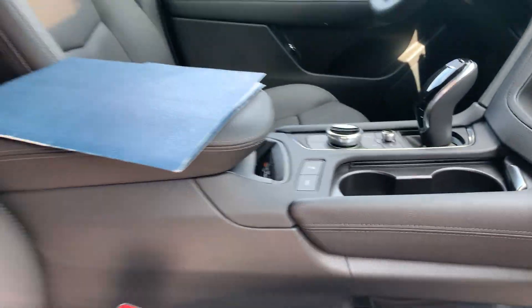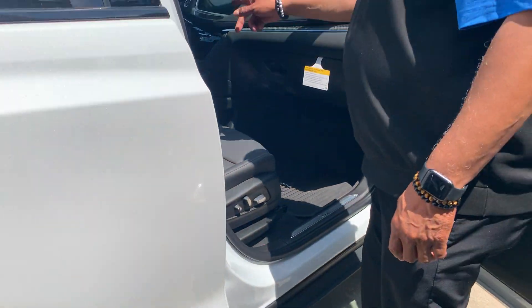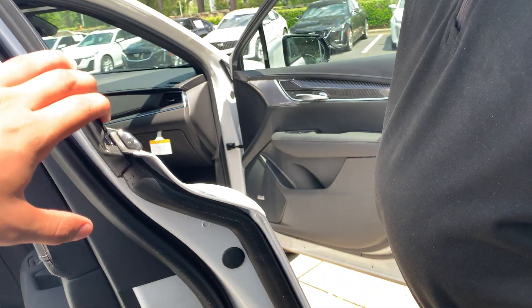You do have separate heating and air in the back. You have heated and cooled seats in the front, and just heated in the back.